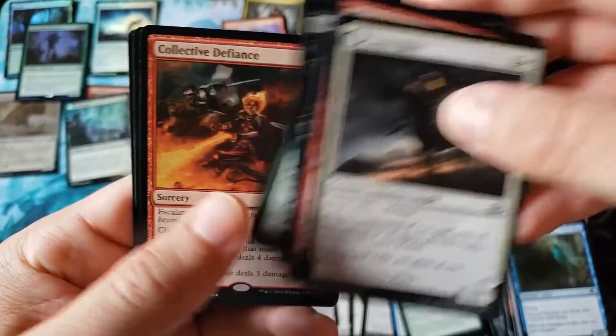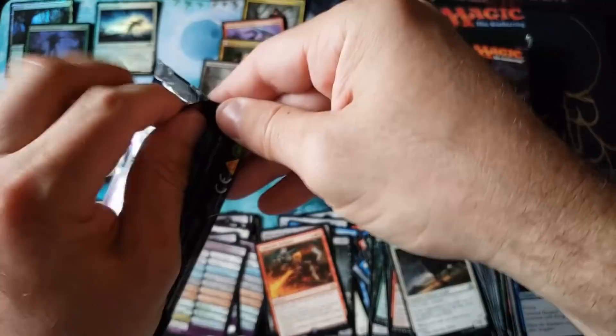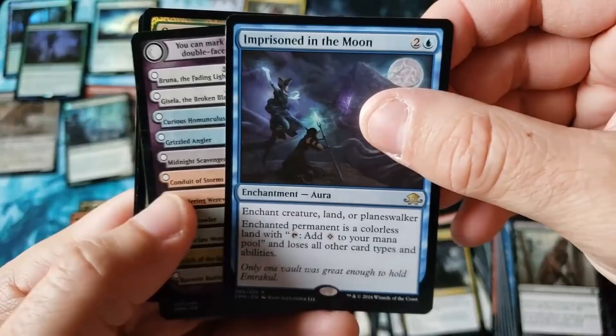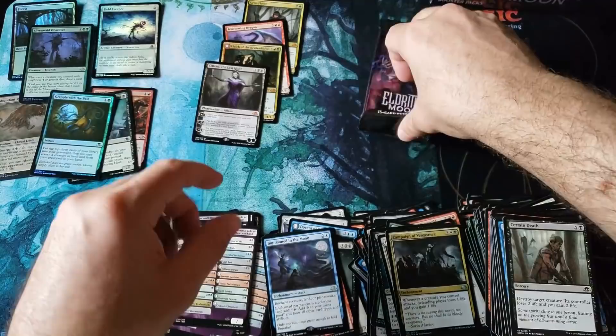It's been so long. Four uncommons. Collective Defiance — boy, do I remember that one. What was the black one? Collective Brutality, right? Man, remember that thing that spiked to like $10, $20? That was a hot card back in the day, everybody. Three uncommons — we're back to the same rare. Imprisoned in the Moon. Grapple with the Past — not too bad. Nice little foil common there.